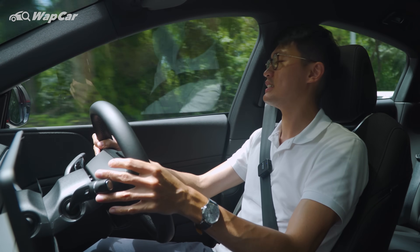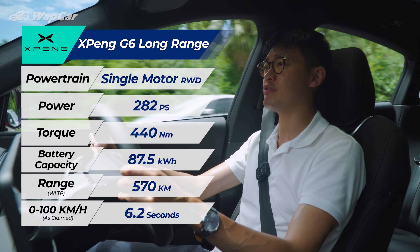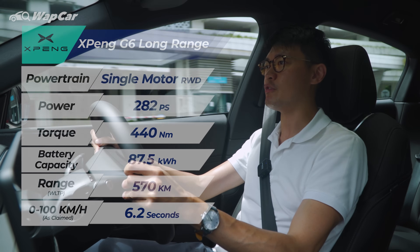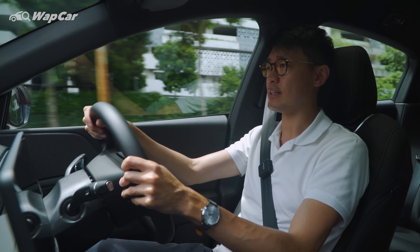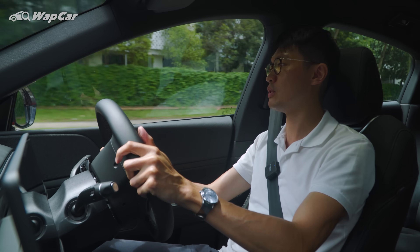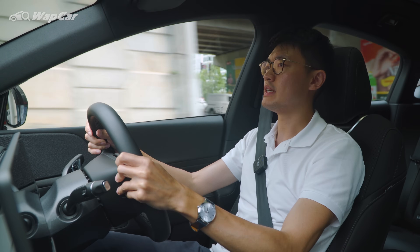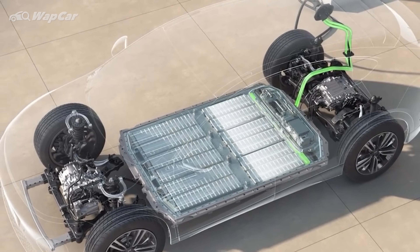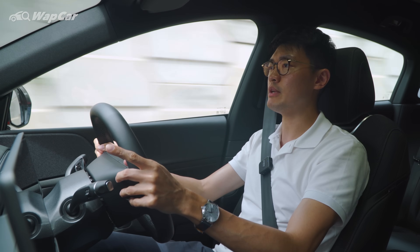On the move — tech specs first. We have the long-range version with an 87.5 kWh battery, giving a claimed WLTP range of 570 kilometers. It's a single-motor setup on the rear axle putting out 286 horsepower and 440 Nm of torque for a 0-100 time of 6.2 seconds. For charging: AC at up to 11 kW takes nine and a half hours for a full charge; DC charging at 280 kW takes about 20 minutes to go from 10 to 80% state of charge.